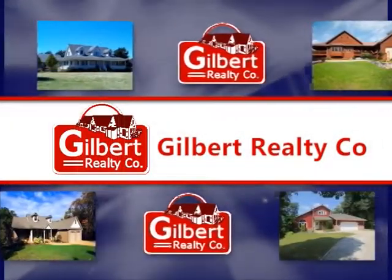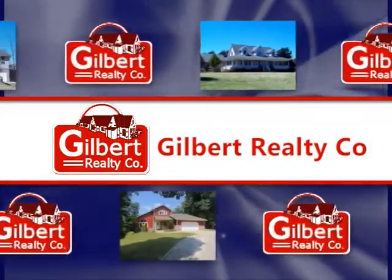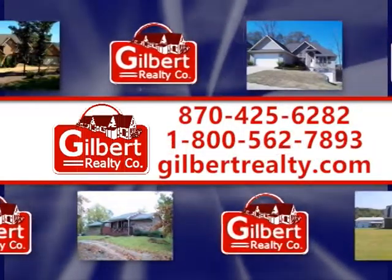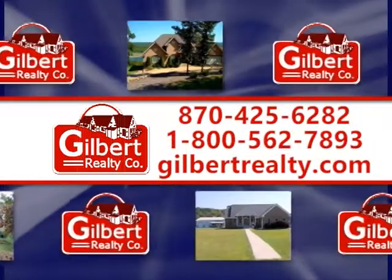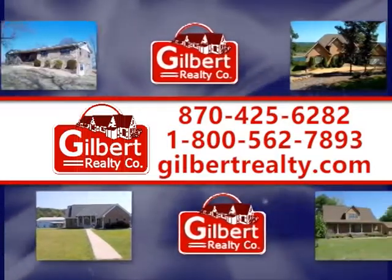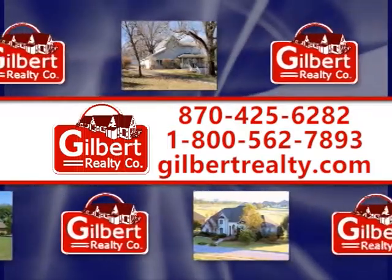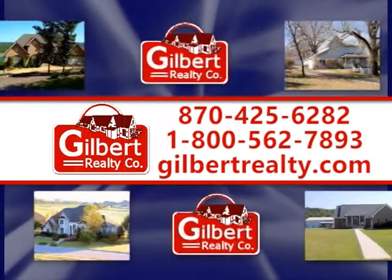The following showcase of properties is brought to you by Gilbert Realty Company, 425-6282 or toll-free 1-800-562-7893, or visit gilbertrealty.com for more information about these and other featured listings in the area.